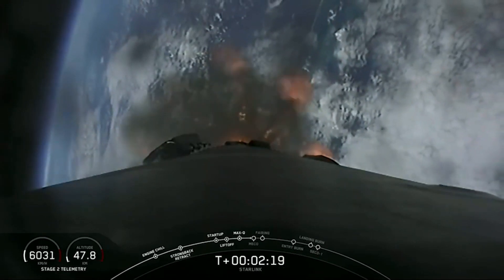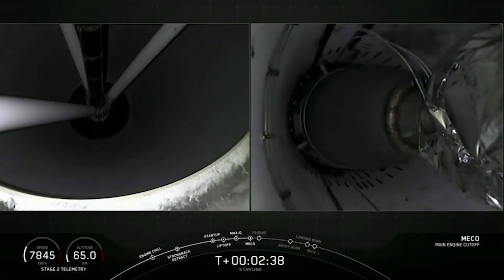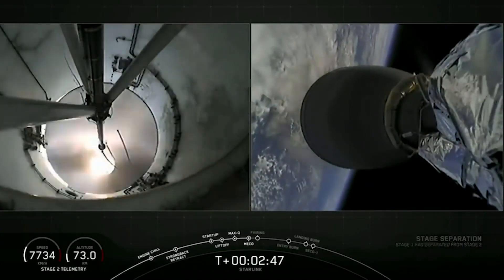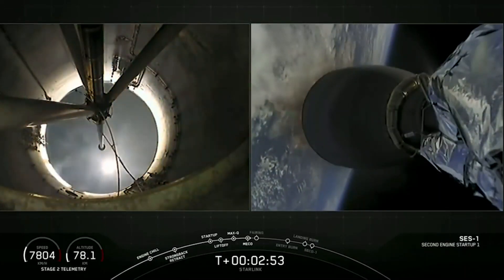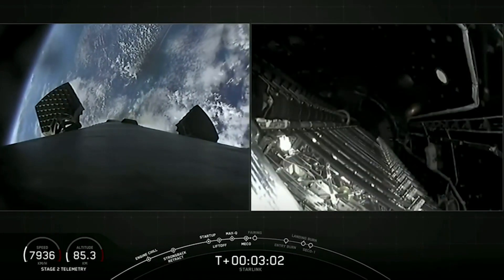We have a beautiful view of the first stage. Stage separation confirmed. And there you just watched MECO, main engine cutoff, stage separation, and that second stage engine ignite.